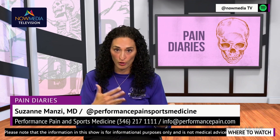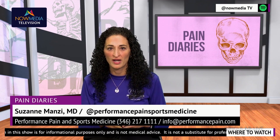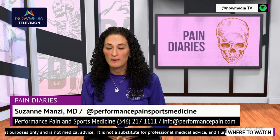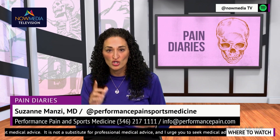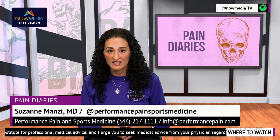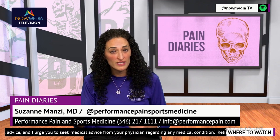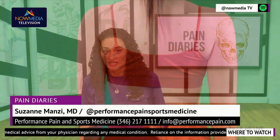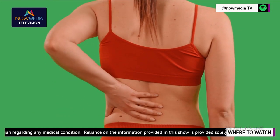They can be high frequency or low frequency — you can feel it or not feel it. This can provide significant relief from chronic pain in various areas of the body, including the back, legs, and other regions. One of the major benefits of spinal cord stimulators is that they can be personalized to your individual needs. The strength and frequency of the electrical impulses can be adjusted through the handheld remote, allowing you to control the level of pain relief that you receive. Additionally, these devices can be removed or turned off if they're no longer needed or if you experience any discomfort. They are completely removable if needed.